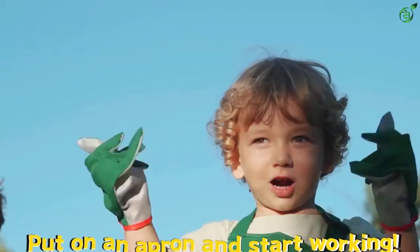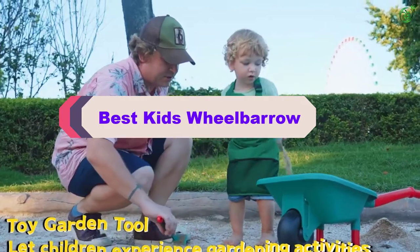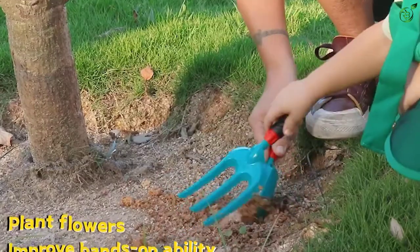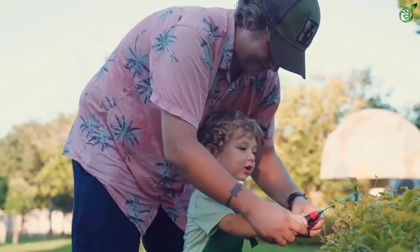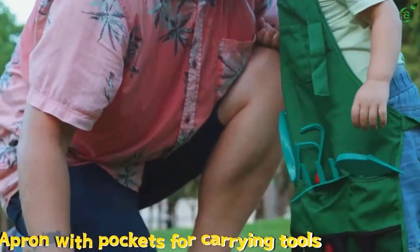Hey guys, in this video we're breaking down the top 5 best kids wheelbarrows on the market right now. I made this list based on my personal opinion and hours of research, and have listed them based on popularity, quality, price, durability, user opinions, and more. If you want to see more information and the updated price, you can check out the description below, and also make sure to subscribe for more reviews.